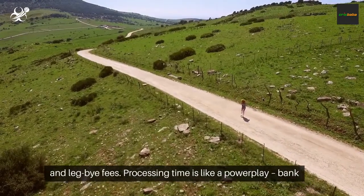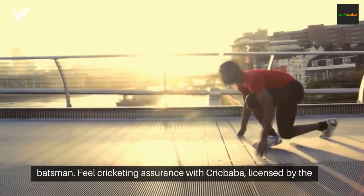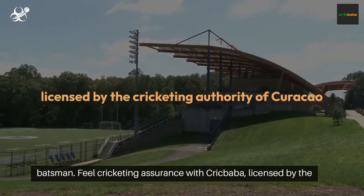Processing time is like a power play. Bank transfers take a strategic route, while e-wallets sprint like an opening batsman. Feel cricketing assurance with Crickbaba.